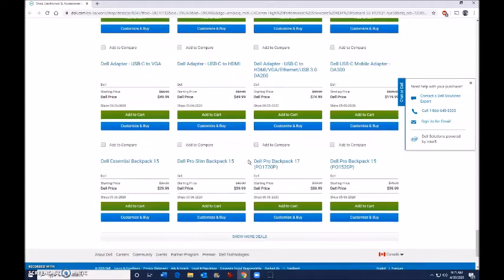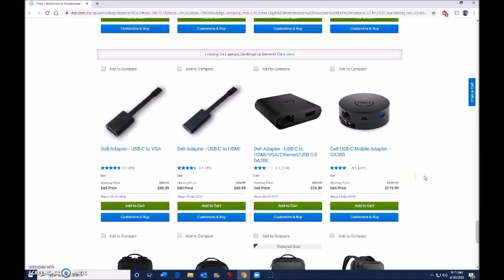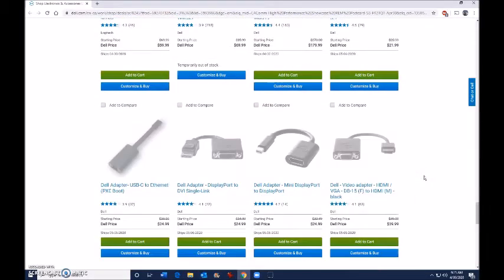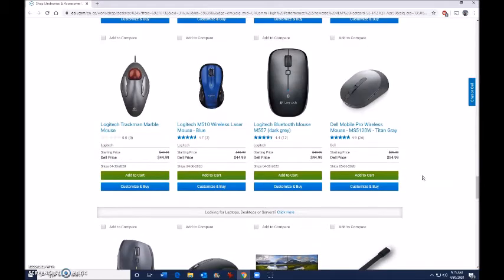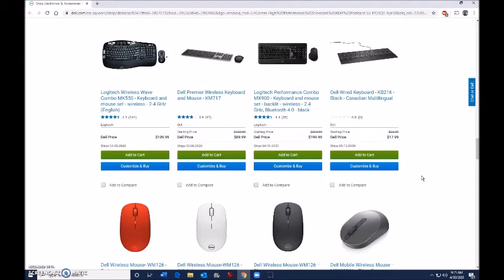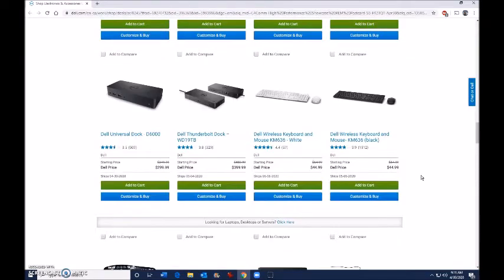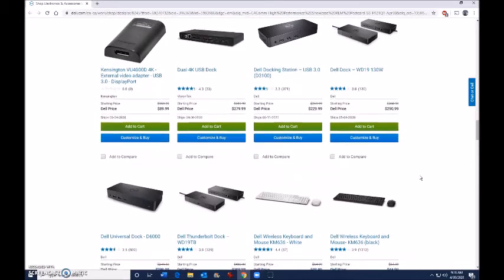I have to keep scrolling back. The red mouse that was on the left is no longer visible — I have to scroll back, things update a few screens, and eventually I get back to where the red mouse was so I can then see all the products I missed. Dell wants you to buy their products, they want you to see their products, but they don't actually show you all the products when you load more.